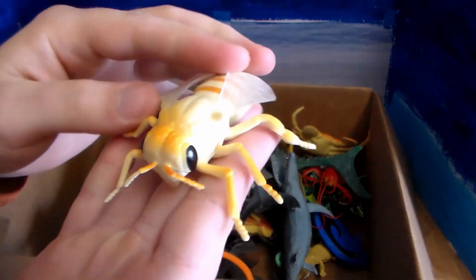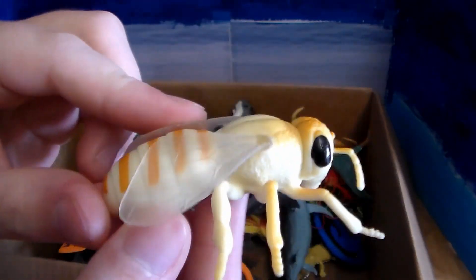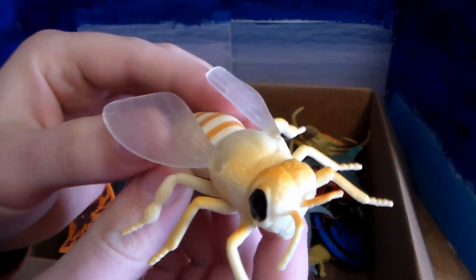Next up we have what looks like a huge hornet or some sort of bee — maybe a honeybee. Huge, gigantic bee, beautiful.